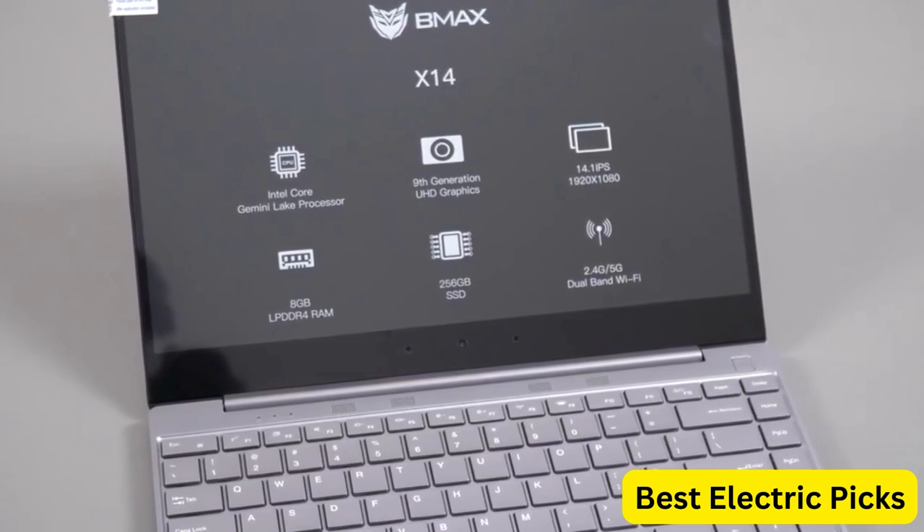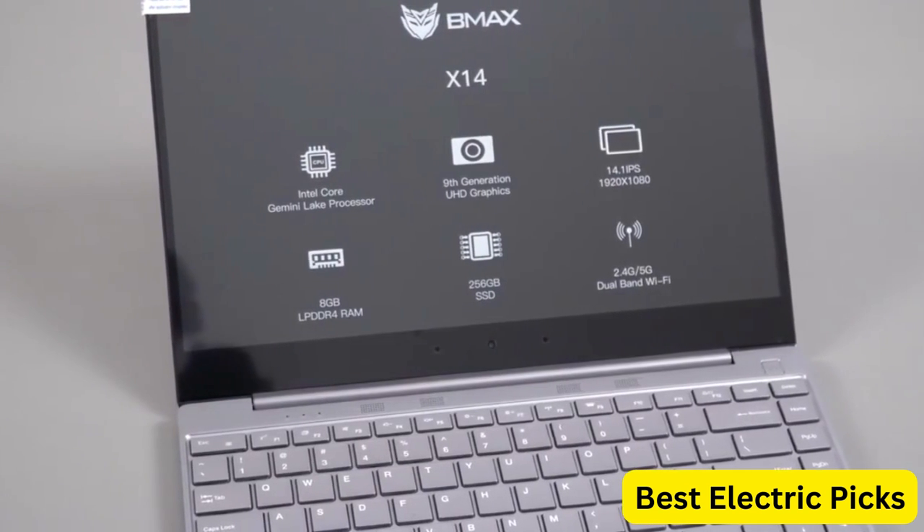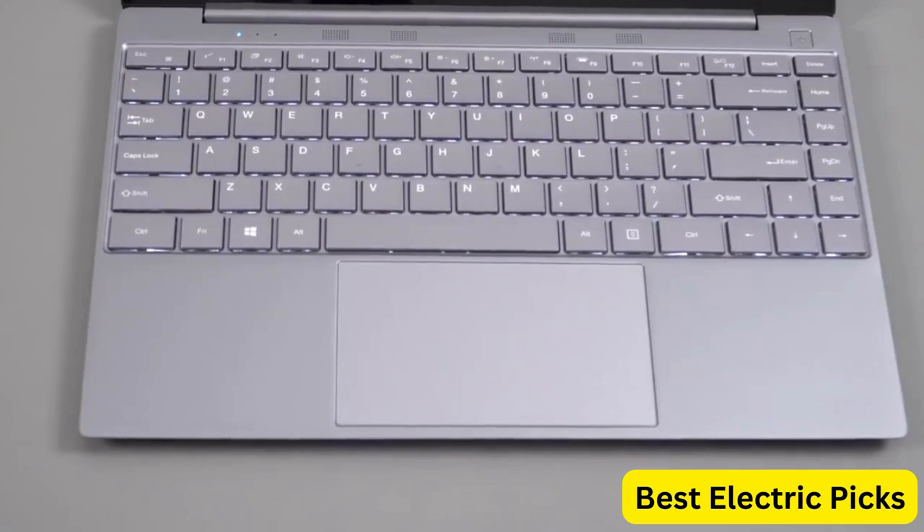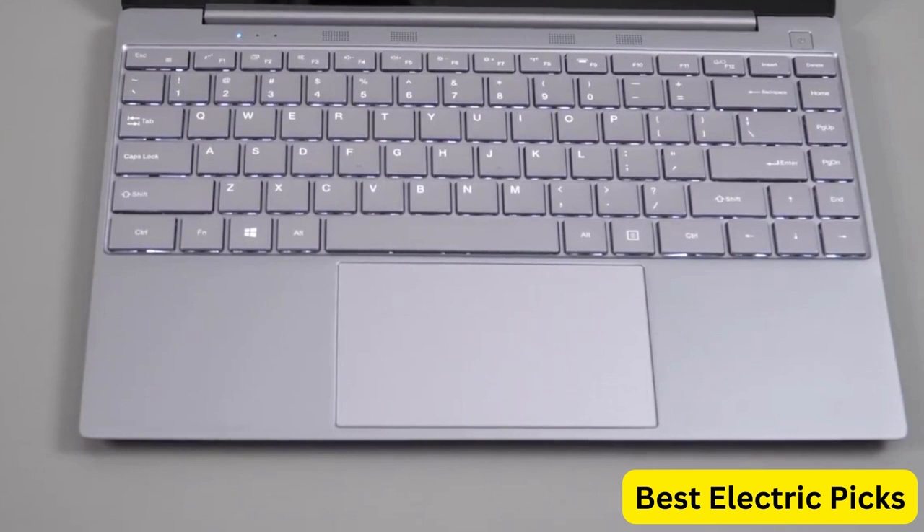It also has a 1920x1080 FHD display that offers stunning visuals, making it a great choice for gaming and other multimedia tasks. The BMAX X14 Pro is also expandable up to 1TB SSD, providing plenty of storage space for your files and applications.